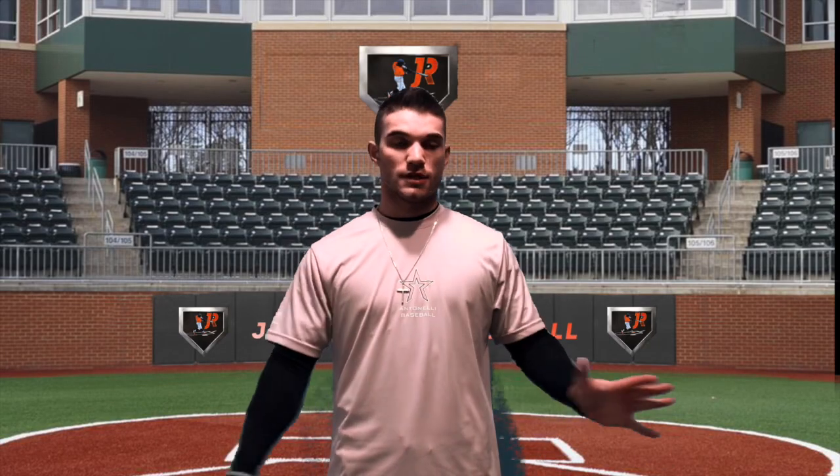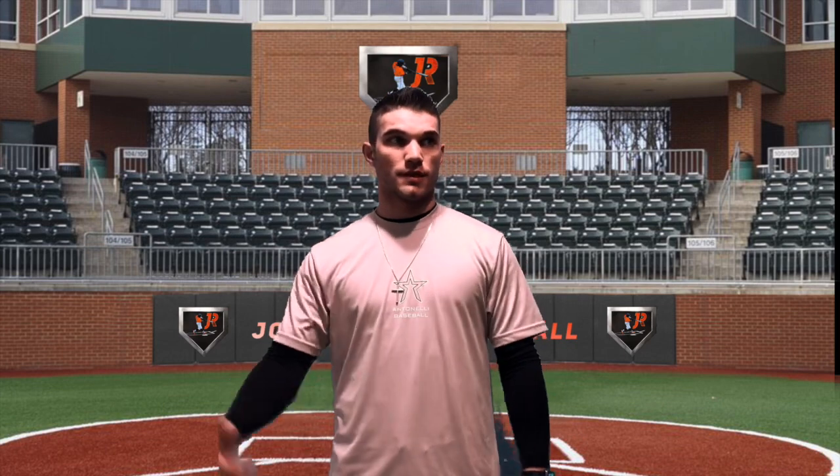A typical game day schedule in the spring on a Friday with a 6:30 to 7:00 PM start: I get up at 7 AM, shower, get something to eat, and go to class from about 8:30 to 11:30. Professors tend to let you out a little early on Fridays, so usually around 11. I'd immediately grab lunch, then head to the training room for about 20 to 25 minutes of preventative arm care.